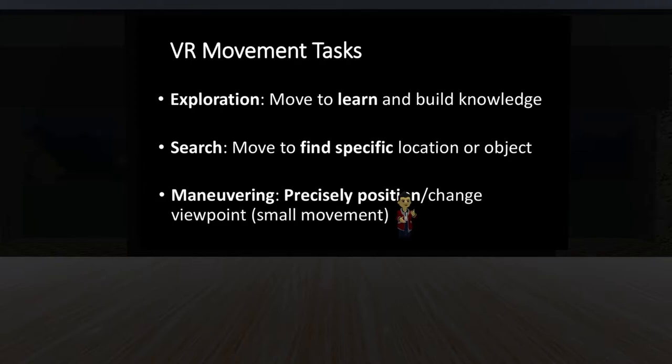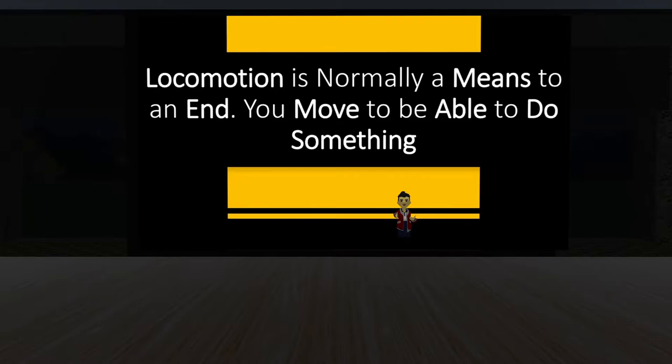The second reason for movement is searching — sometimes you want to find a specific object or go to a specific location. You go from one place to another and movement is really important for that. Then we have maneuvering, which involves precise small movements. Say you're in a virtual world with a table in front of you — you need to position yourself close enough to interact with objects, grab things, and touch them. That can be really frustrating. Locomotion is normally a means to an end; you move so you're able to do something else.